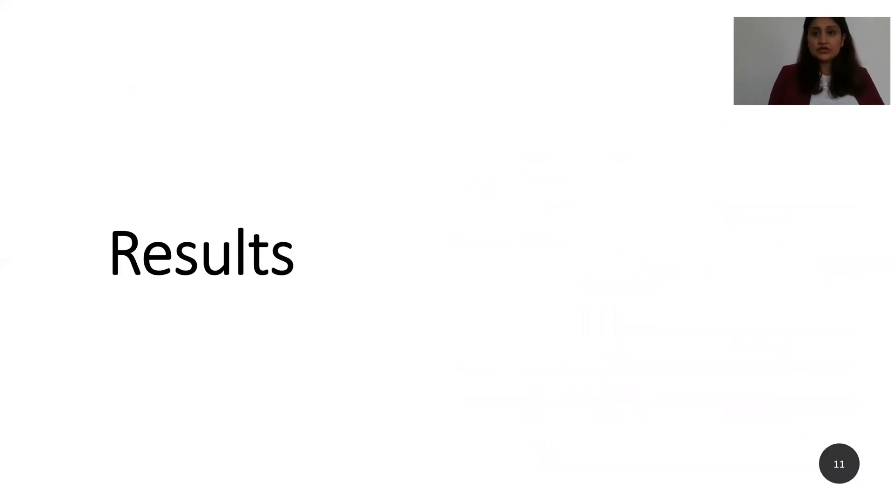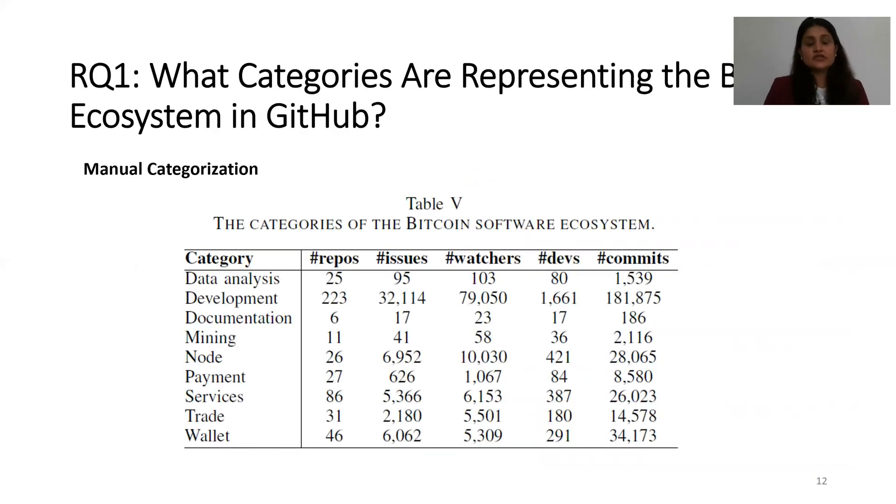For our first research question — what categories represent the Bitcoin ecosystem in GitHub — after manual categorization, we found nine categories: data analysis, development, documentation, mining, nodes, payment, services, trade, and wallet. Development is the leading category with the highest number of repositories at 223, and also leads in other features such as issues, watches, developers, and commits.